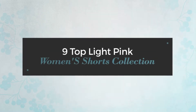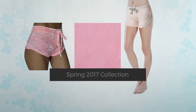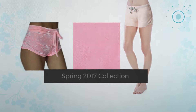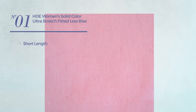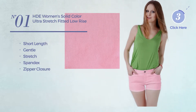9 Top Light Pink Women's Shorts Collection, Spring 2017. At any time, click the circle to get the details about your favorite shorts. Number one: a short length shorts featuring a gentle design, crafted from stretch spandex with a zipper closure, available in nine more colors.